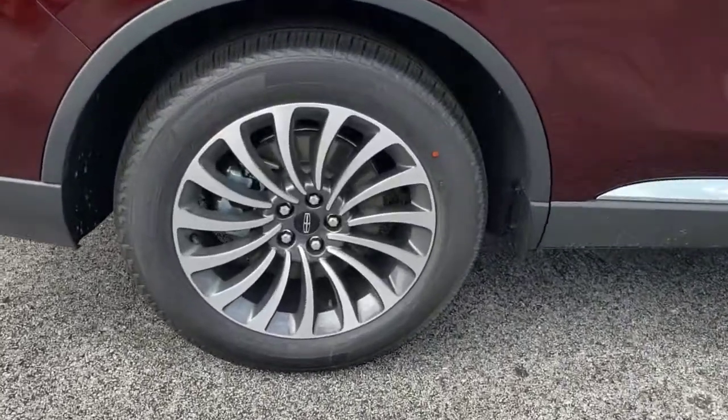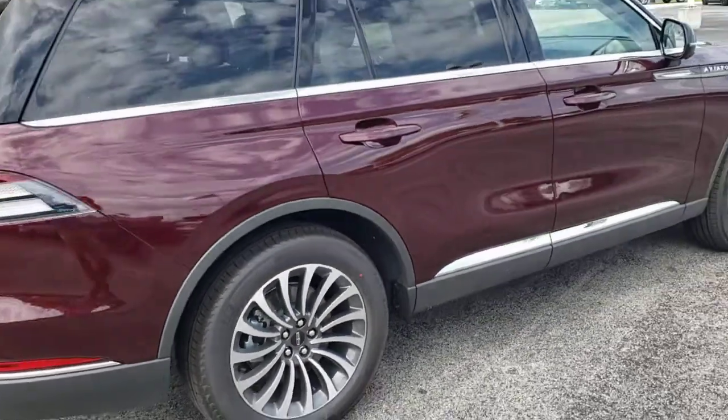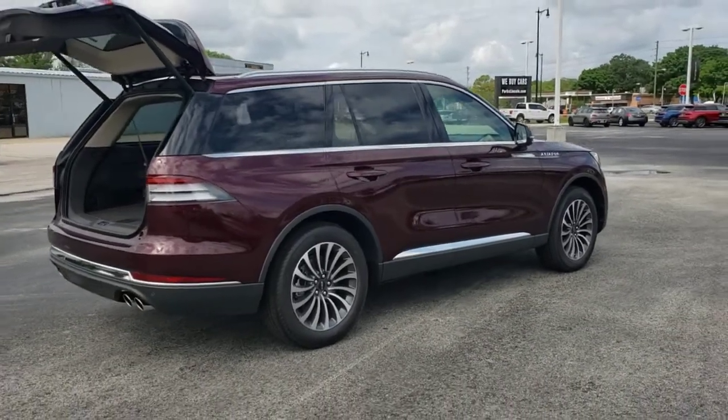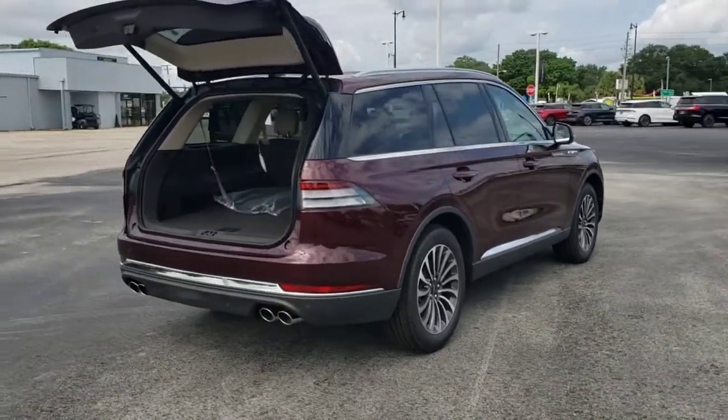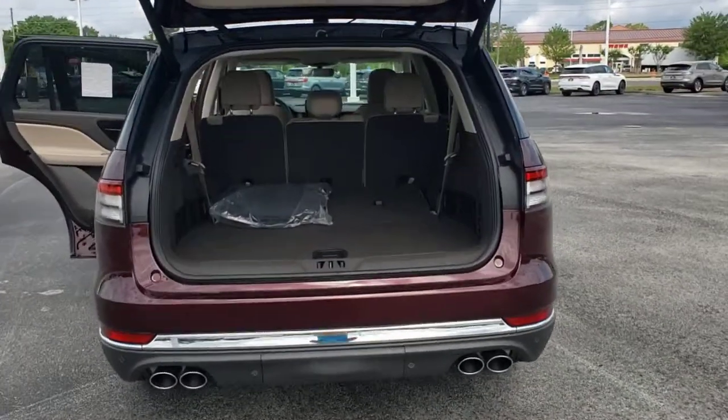The following are some of this vehicle's highlighted options: panoramic roof, keyless entry, all-wheel drive, sun/moon roof, navigation system, power liftgate, lane keeping assist, remote engine start, power passenger seat, and keyless start.